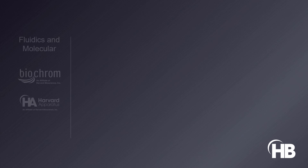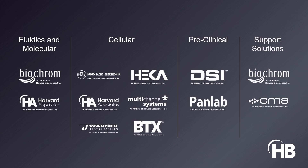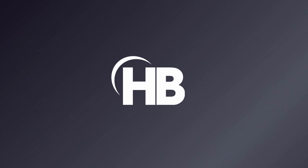Together, we help labs for the next generation of scientists to make the next discovery. We build these labs with reliable and professional solutions that give them the tools to change the world. We are unified. We are progressive. We are Harvard Bioscience.